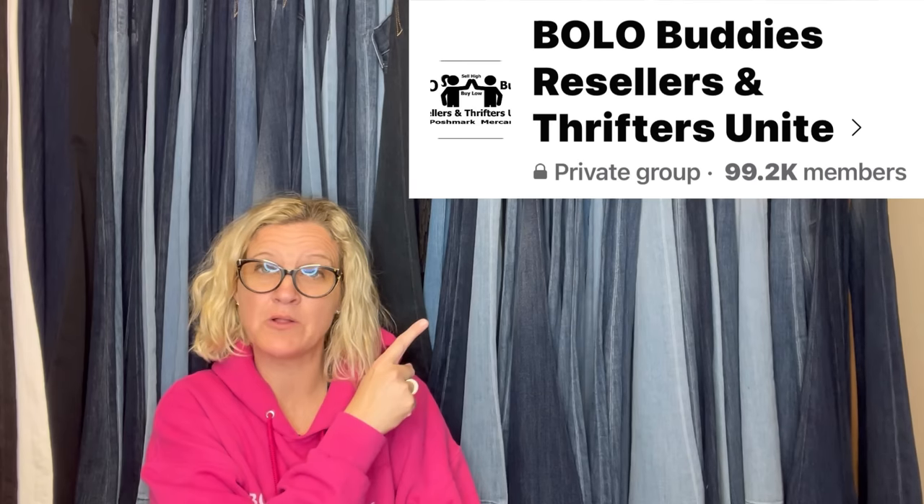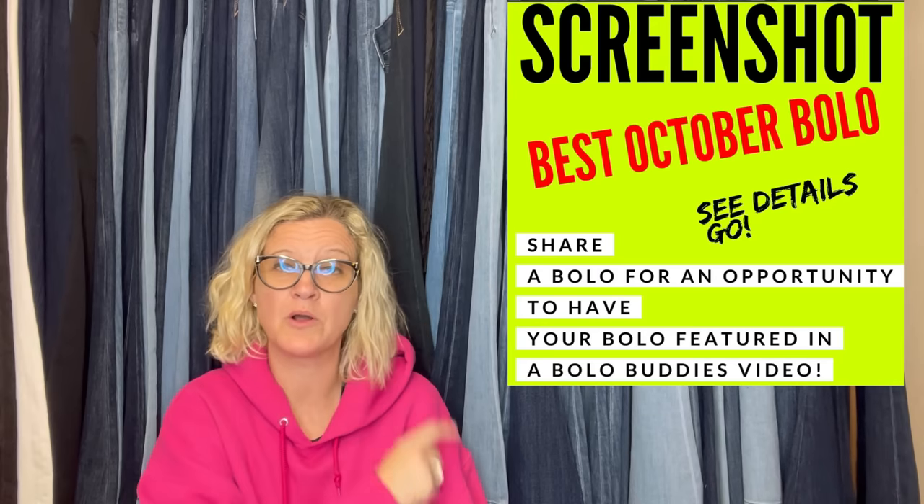All right, let's talk about big money bolos — items to be on the lookout for, items you can buy low and sell for a profit. I'm gonna tell you where they got it, what they paid for it, what it sold for, and what platform it sold on. I shared this in my Bolo Buddies Facebook group — it says share your best October bolo — and we're just gonna dig right in and look at these items that sold for big money.